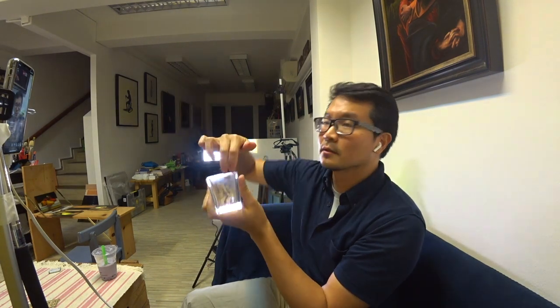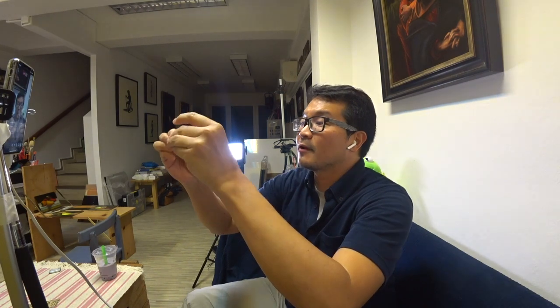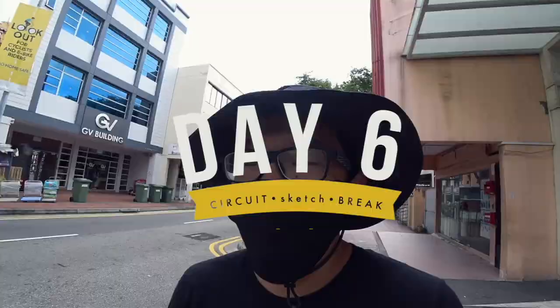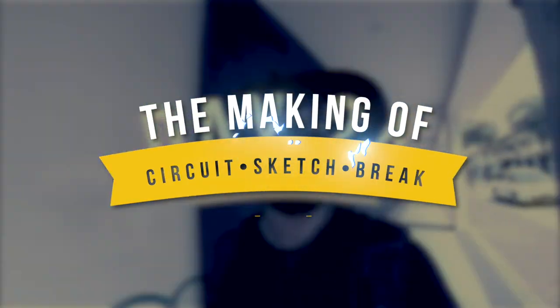I've gotten about 30 names in there, and they are all staple. We are gonna go through the behind the scenes of how I created a circuit sketch break series — shall we go?